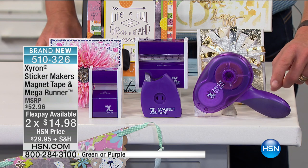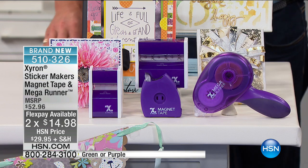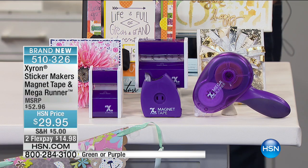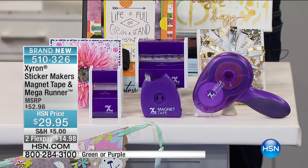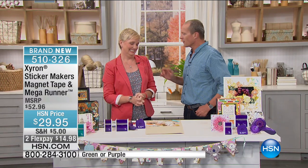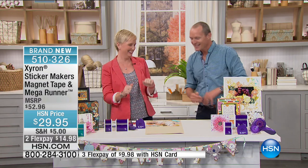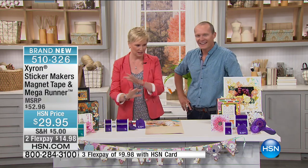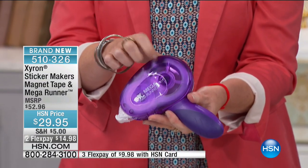This is extraordinary value. The Xyron Mega Runner on its own is a customer pick on our website — 100 feet of adhesive, and by itself that's $25. You're going to get all four pieces in the bundle for $29.95 — edge-to-edge adhesive, instant dry, plus a magnet kit. I want to bring Beth Kingston on as my guest. When I first got this, my daughter runs to me all the time for sticky tape and I thought, thank you — this is the answer.